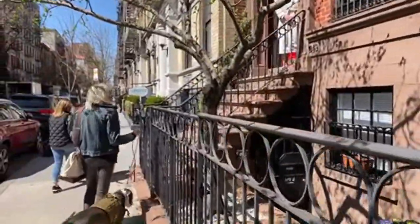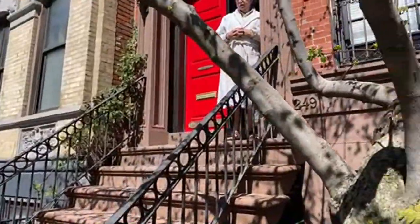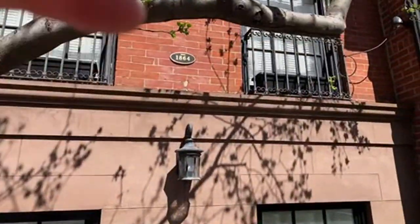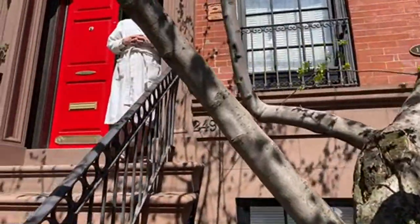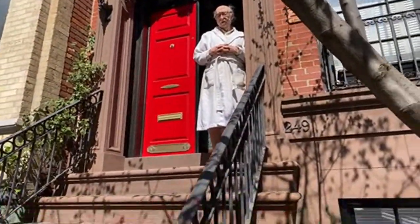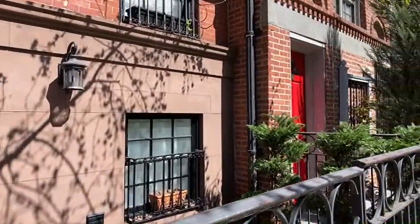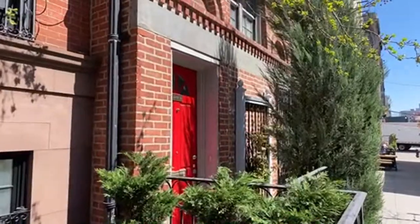I've been here in the East Village — we've been residents of the East Village since the 1980s, but not since 1969. I can only imagine. I'll relay — you show over here. I'm going to show the house.